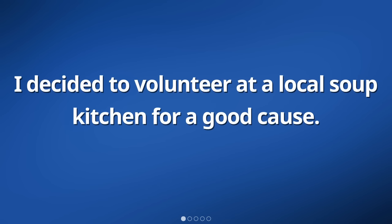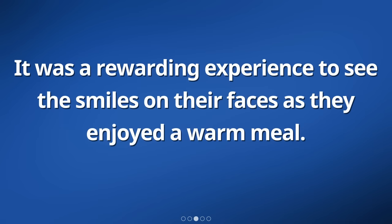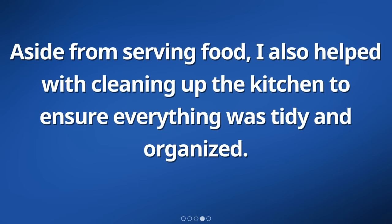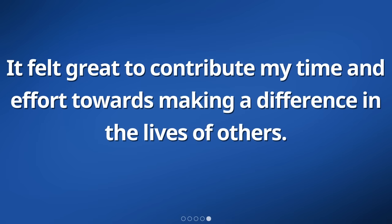I decided to volunteer at a local soup kitchen for a good cause. During my time there, I had the opportunity to serve meals to those who were homeless and in need. It was a rewarding experience to see the smiles on their faces as they enjoyed a warm meal. Aside from serving food, I also helped with cleaning up the kitchen to ensure everything was tidy and organized. It felt great to contribute my time and effort towards making a difference in the lives of others.